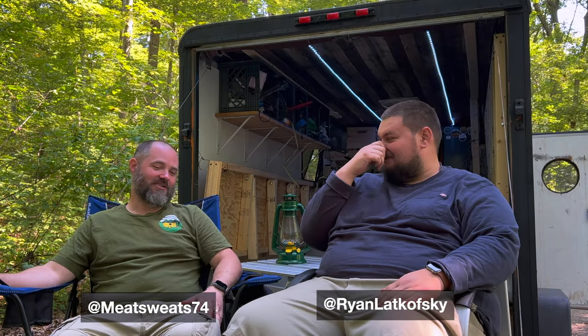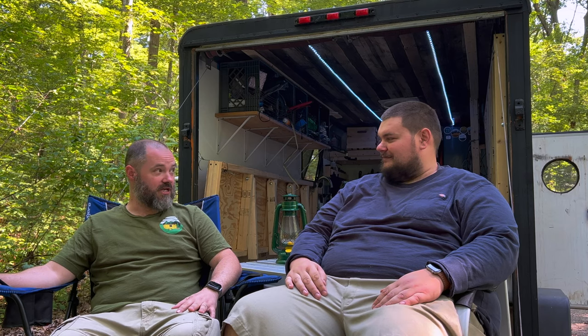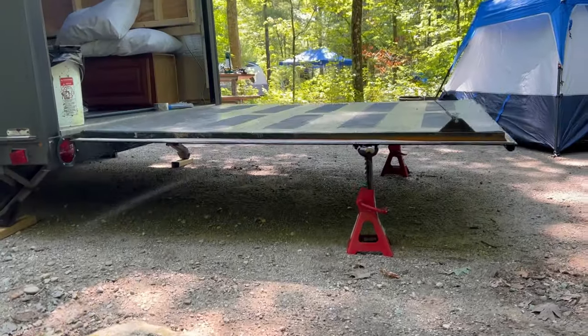Hi Ryan! Hi buddy! Oh my gosh, okay, so first of all I'm glad we're together, this is fun. I have some questions. We are chilling here on your deck of your home-built trailer. This is fantastic, I love this so much. So my first question is: why did you choose a trailer as the format?